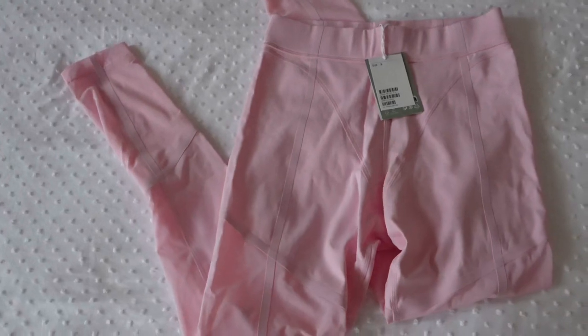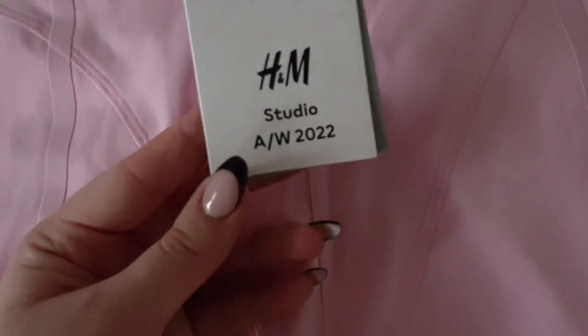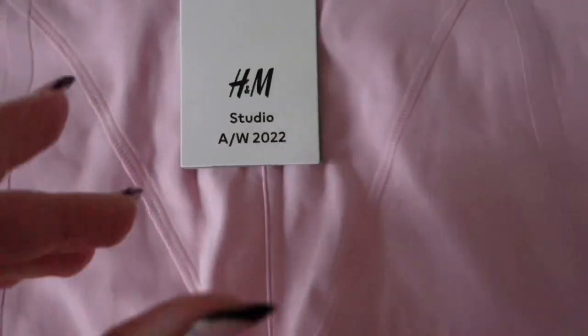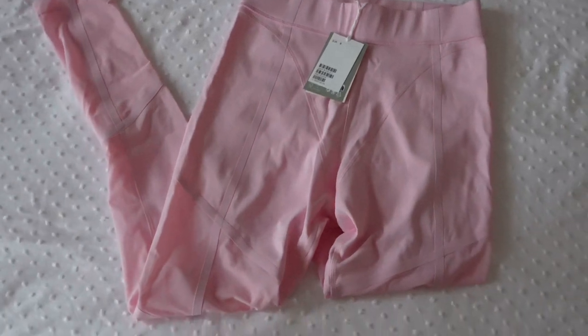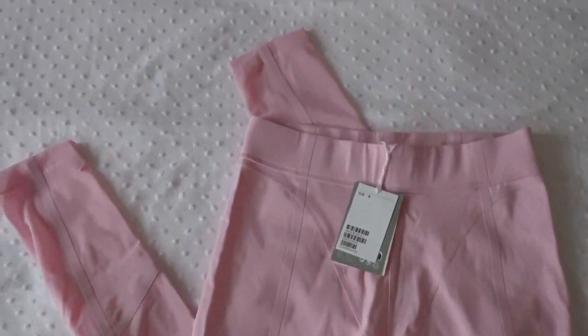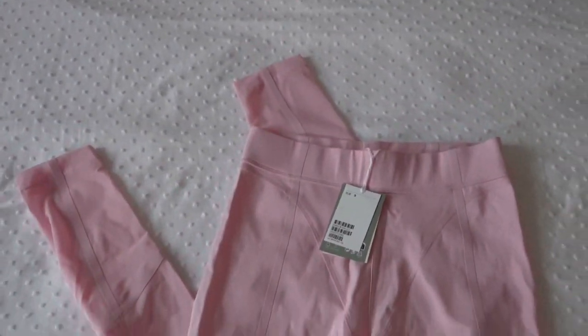And this is the last thing from H&M — it's also from that limited edition collection. I got these leggings in a small and they fit really well. I really like these but I didn't have the chance to wear them yet.